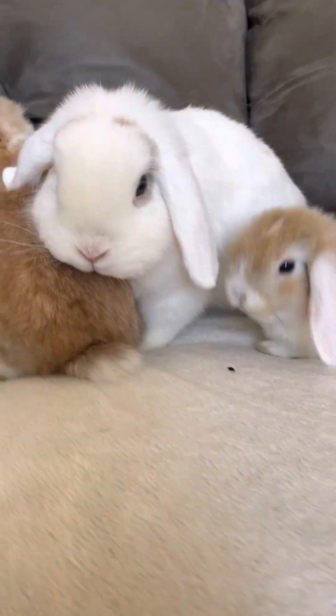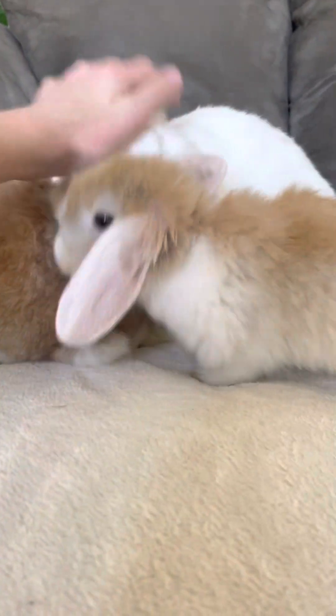That's their mom right there — Lulu — in case you were wondering why she was bigger. That's Lulu.